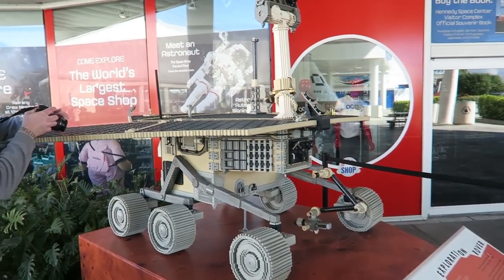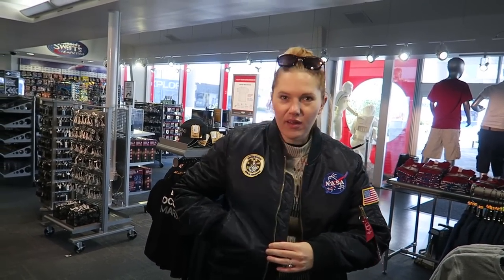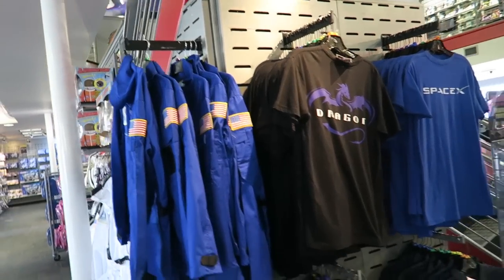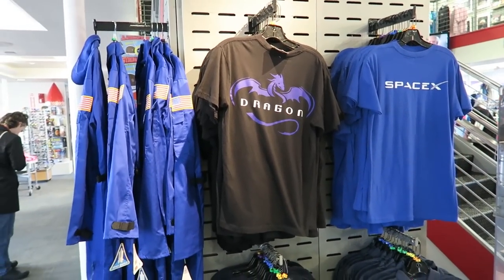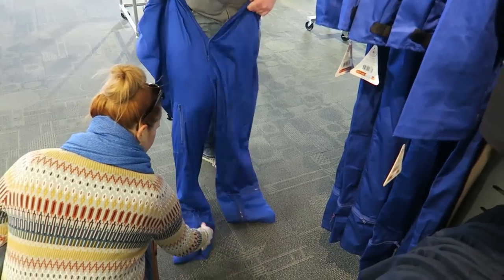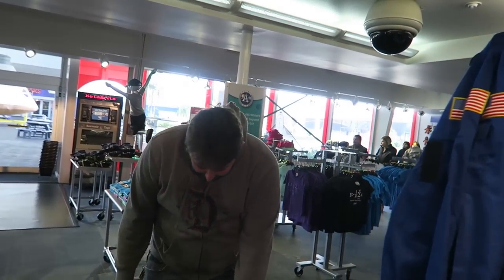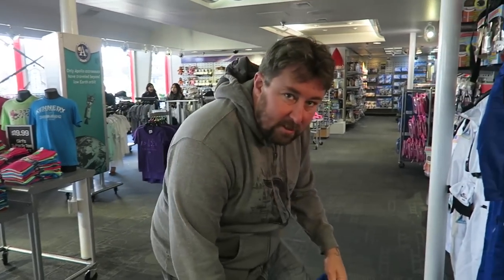Looking at a NASA jacket with real pockets — pretty great. Just like a real astronaut, we were helping Adam put on his flight suit. Us astronauts put our legs in our pants one leg at a time. I'm ready to blast off. This is how you wear this, right? Yeah, perfect.